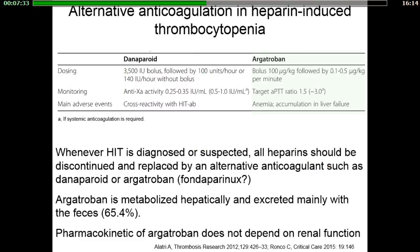Whenever HIT is diagnosed or suspected, all heparins must be stopped and replaced by alternative anticoagulation such as Danaparoid or Argatroban. Several protocols of Danaparoid or Argatroban circuit anticoagulation have been published. In patients with no severe liver failure and suspicion of HIT, Argatroban is probably the drug of choice because of its pharmacokinetic properties.